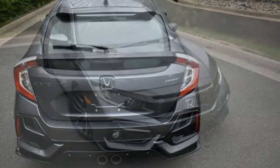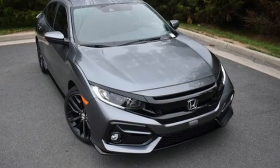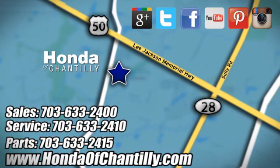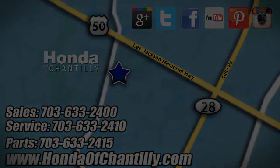Honda has created some of the most admired vehicles on the planet. Hurry in today for a test drive at Honda of Chantilly. We're conveniently located just south of Dulles Airport at 4175 Stonecroft Boulevard in Chantilly.